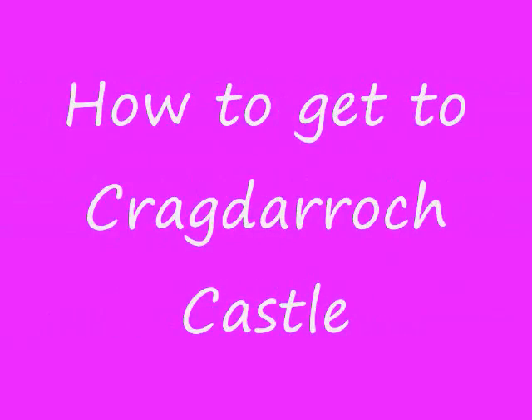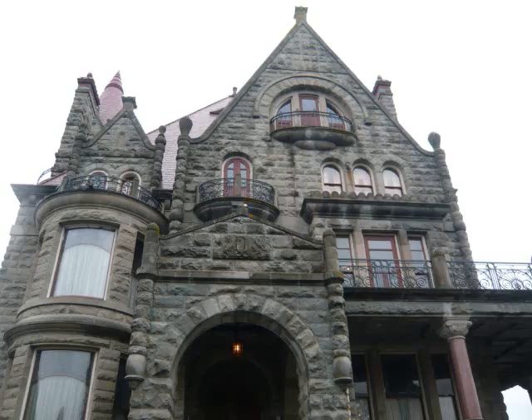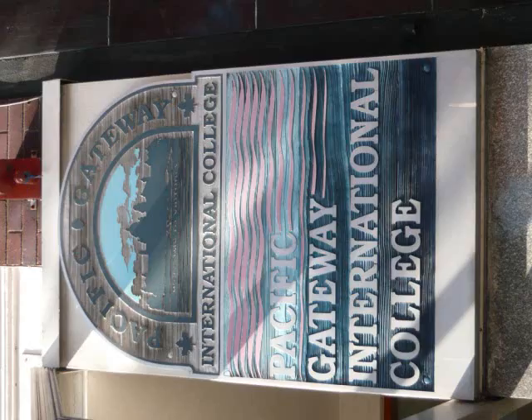How to get to Craigdarroch Castle. Craigdarroch Castle is the most famous castle in Victoria. Today I will show you how to get to the castle from our school, PGIC.